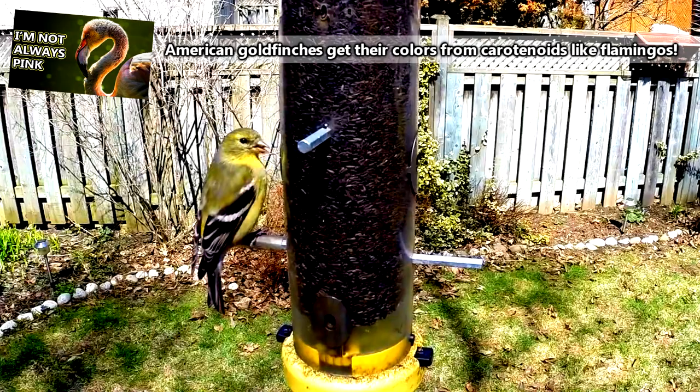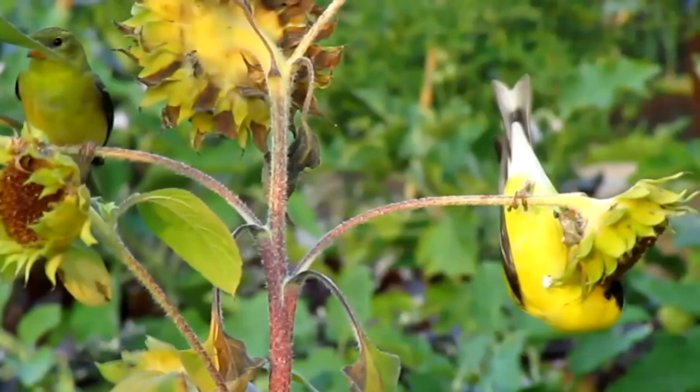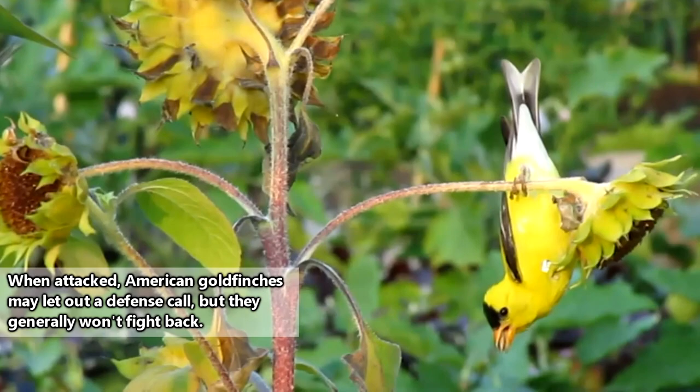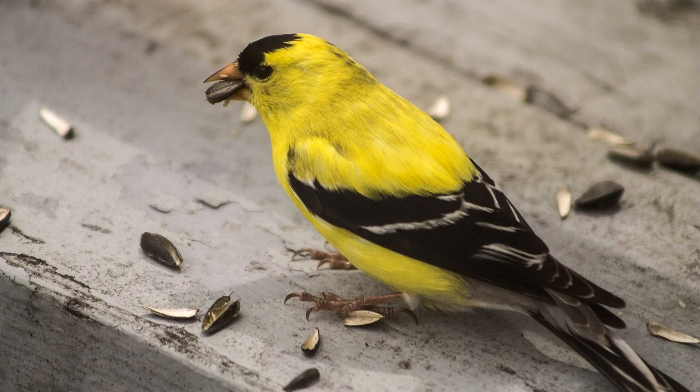American goldfinches can live to be 10 years old, but they are often taken by predators much earlier than this. Blue jays, kestrels, garter snakes, weasels, and feral and domestic cats all pose a threat to American goldfinches. But overall, their population is stable, and they're protected from humans by the Migratory Bird Act.